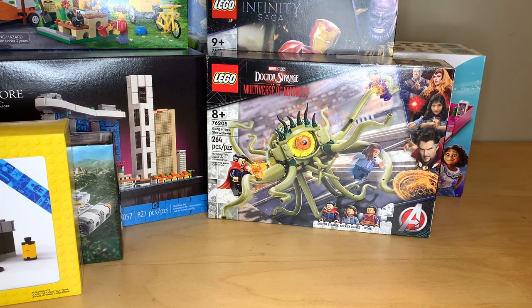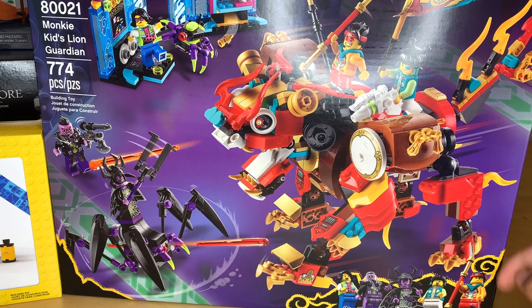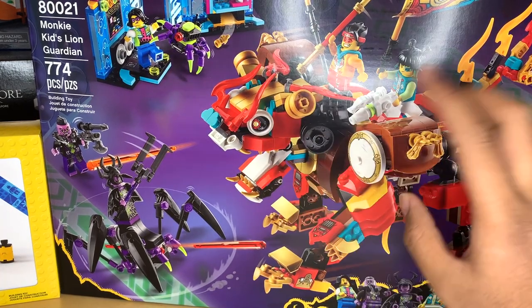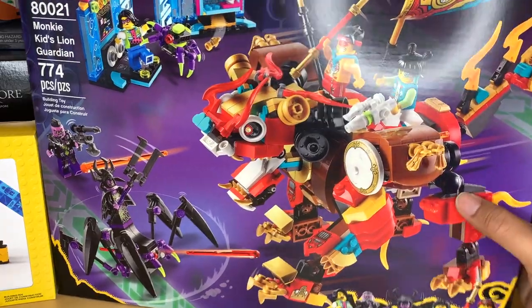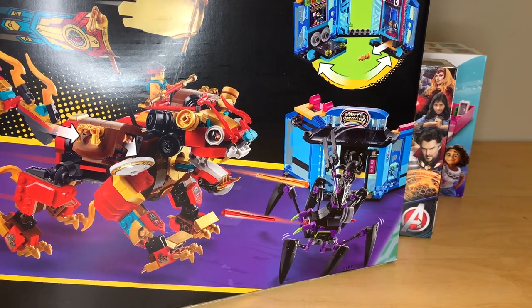I did buy a bunch of sets off of eBay recently and Amazon, just picking things up and filling in gaps in my collection. I mentioned that in my BrickLink polybag haul video. So this is Monkey Kid's Lion Guardian — scored this on Amazon for 20% off. It's not a set that I need. I really need to stop buying Monkey Kid stuff, but I've always wanted a set with the Spider Queen and I like the side build. So I think I'm going to build this and then eventually dismantle it and scrap it for parts, but it's pretty cool and I want to build it at least once.